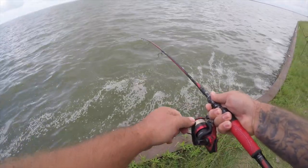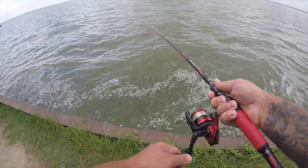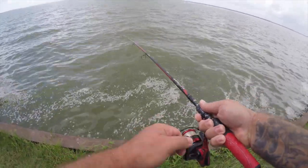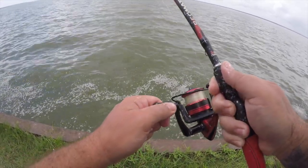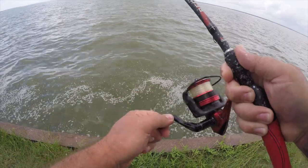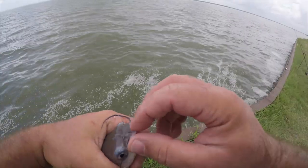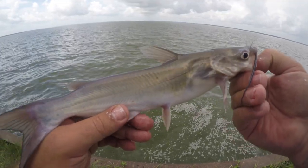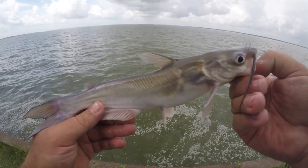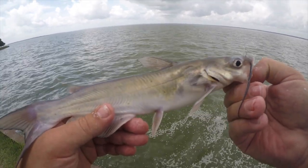All right, we got another catfish. It feels like it's going to be a little better than the ones we were catching earlier today. Yeah, a little better. So I think that's going to be it for today — I appreciate you watching the video, hopefully you enjoyed it. Hit that subscribe button and we'll see you next time.